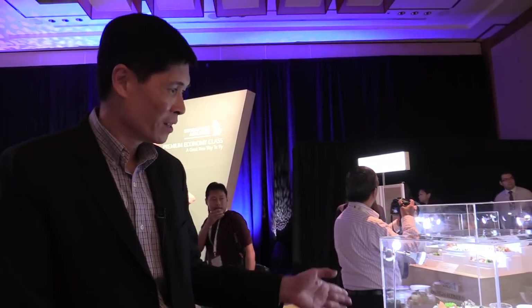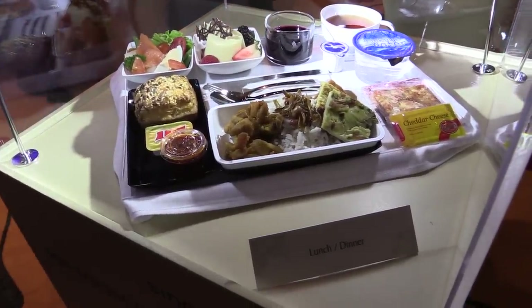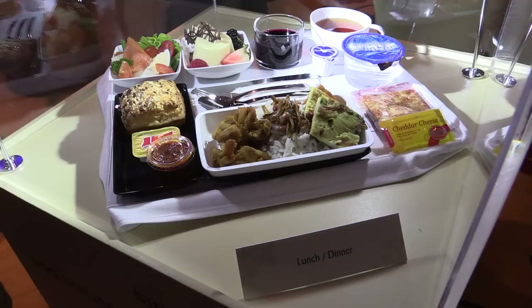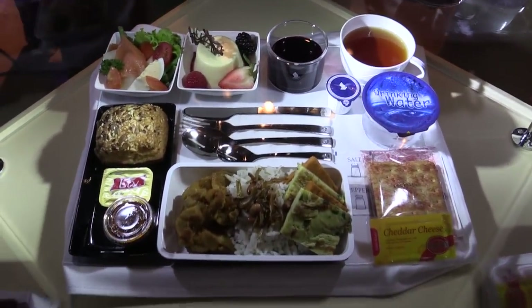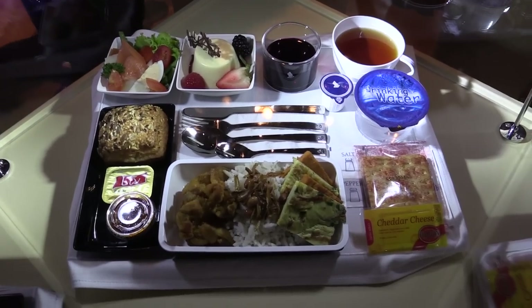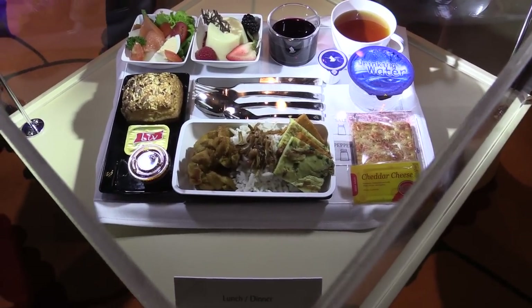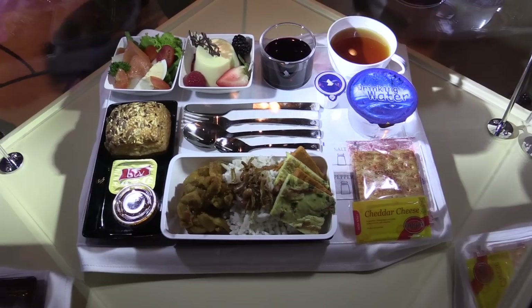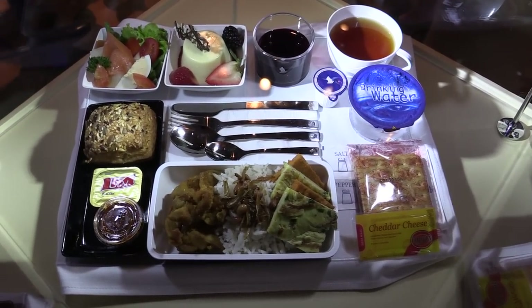Welcome to the Singapore Airlines Premium Economy in-flight dining experience. What we have here is our Premium Economy set-up tray for lunch or dinner. We have a main course which is a Singaporean dish of nasi lemak, and of course we have bread, a starter, a dessert, a choice of curated wines, unlimited champagne on board, and cheese and crackers to complete the meal.